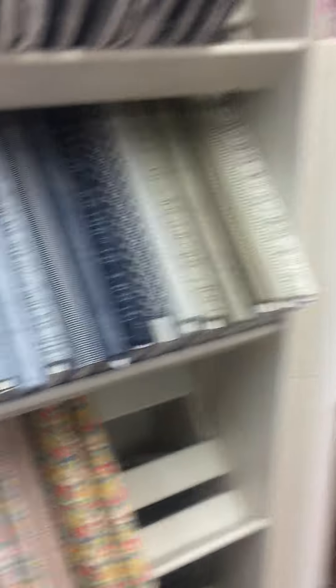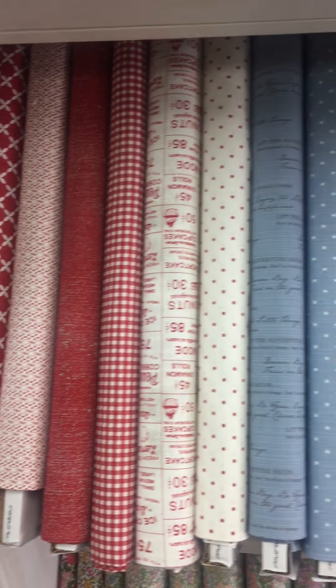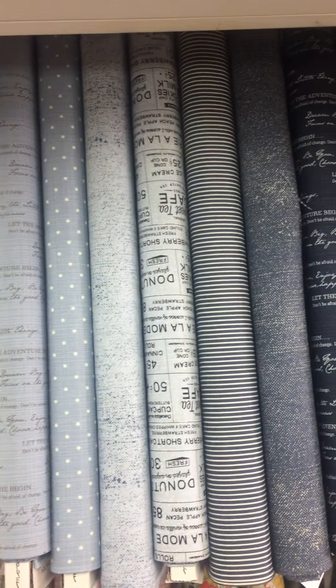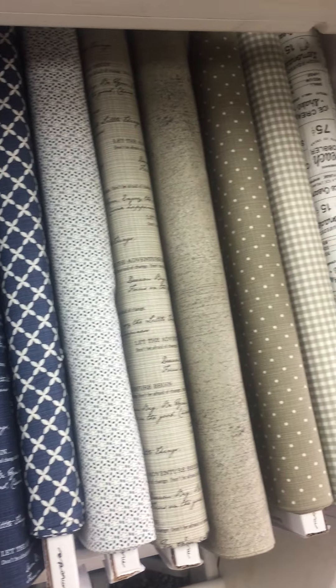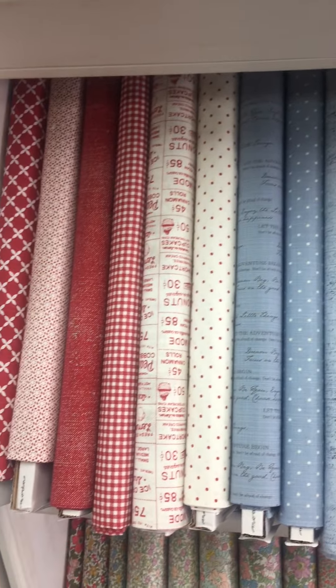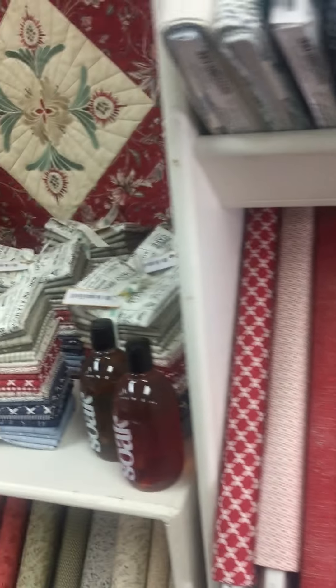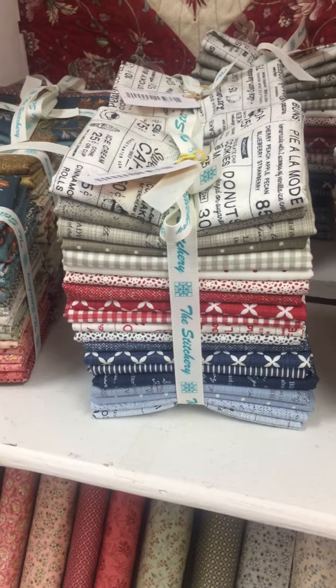Check out this other new collection. This is from our friends at Sweetwater and this is the Sweet Tea collection. See how the colors go really nicely with the LA France. I think these reds, whites, and blues will look really great in a quilt made for summer — for Memorial Day and 4th of July. You can come and get them now. We also have fat quarter bundles of the Sweet Tea collection.